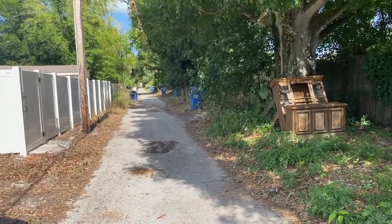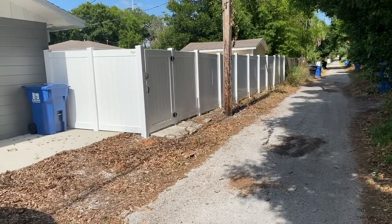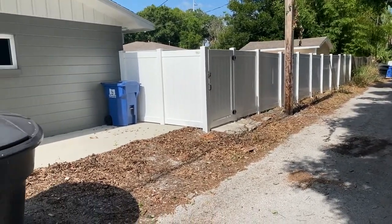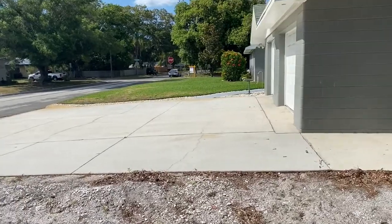This is the alleyway that I mentioned. Like I said, you could put a gate in this back fence if you wanted, so you could have access for vehicles or RVs, something like that. So we're panning across your two-car garage.